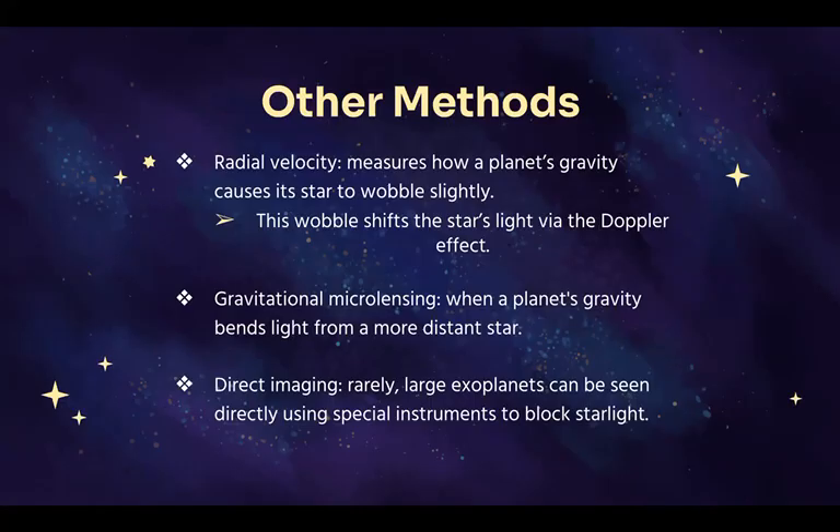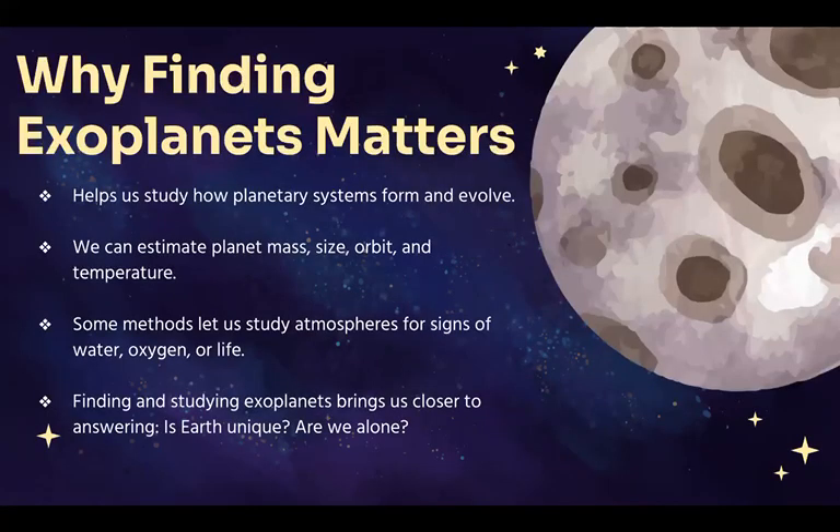Each method reveals something different, and together they give us a clearer picture. Each planet we discover helps us understand how planets form, evolve, and survive. We can estimate their sizes, orbits, temperatures, and sometimes even detect what's in their atmospheres.